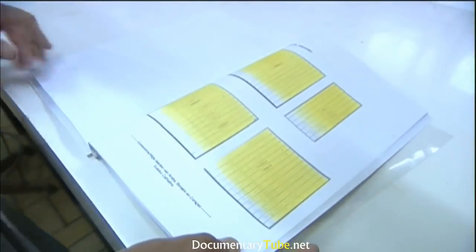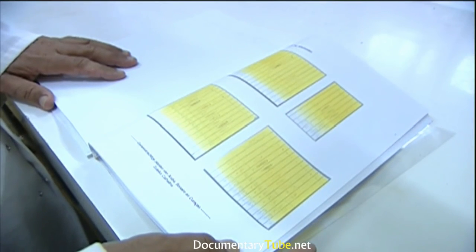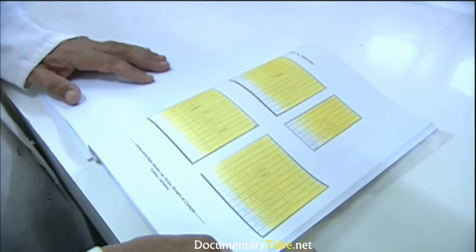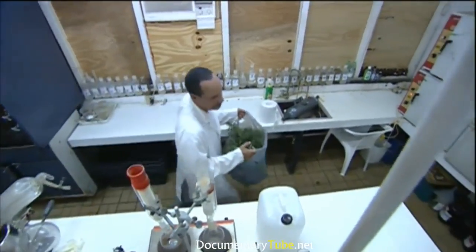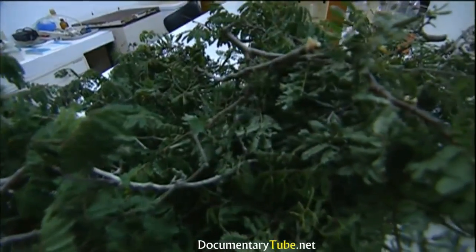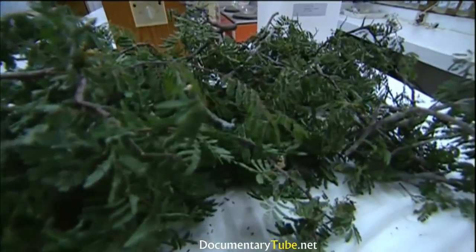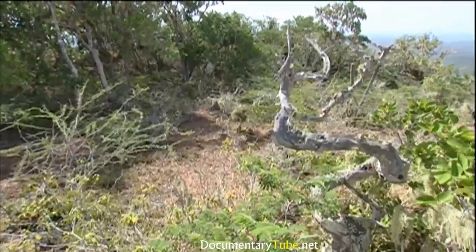These are the results of the thin-layer chromatography of the plants screened for antimicrobial properties. To date, De Freitas' study has shown some promising results. A number of plants, including Eugenia and the Divi Divi, have shown strong activity against bacteria. This baseline science could lead other researchers in developing modern medicines based on the power of these ancient roots, stems, and leaves.